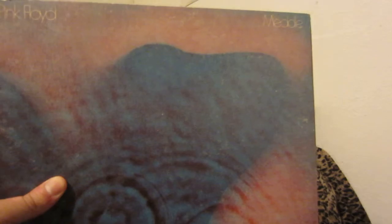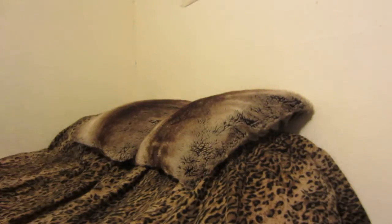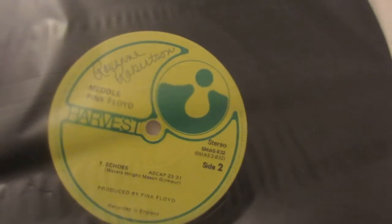I believe this is an original Harvest copy — US copy. It was gifted to me. I believe it's original, I'm not sure. But it's in good condition — this is playable. Here's that photo — same photo, which looks better in my opinion. And there's a track listing and all the publishing information. Side two is Echoes. There is the Harvest label there.